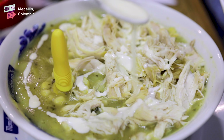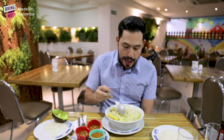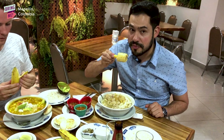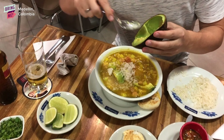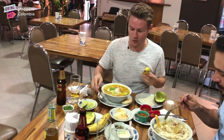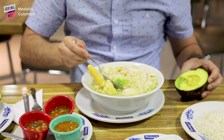Here we have ajiaco. It's a very typical and traditional Colombian soup, originally from the region of Bogotá. It's made of chicken, three types of potato, and corn. The soup is just the starting point — in goes the rice, in goes the avocado, in goes the banana. Everything goes inside and it just becomes this one big dish that you eat. Here in Colombia we are really proud of avocado and we mix it with everything: with soups, with rice, with beans, with arepa. Everything with avocado tastes better.